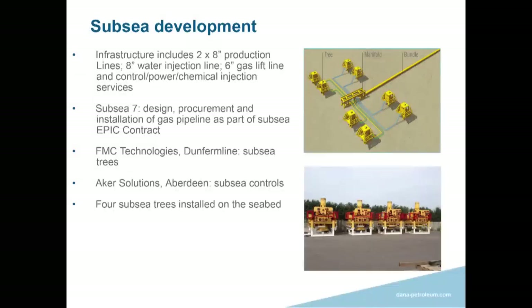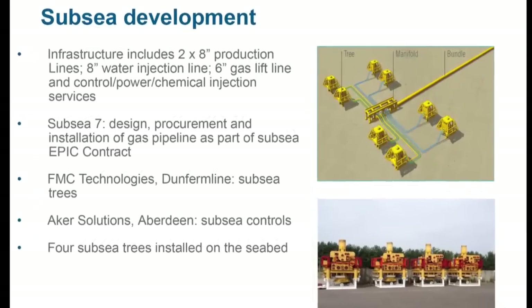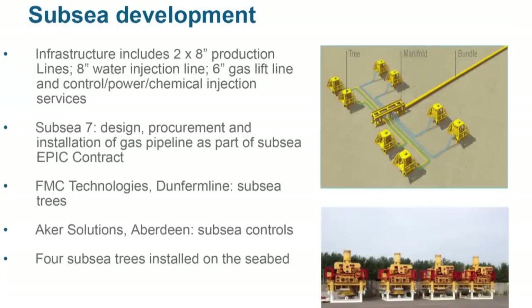On the subsea development, each of the two manifolds will have provision for eight wells. We will have a couple of eight-inch production lines, a gas injection line, a water injection line, and a gas lift line to each manifold, with control, power, and chemical umbilicals. We have an EPC contract with Subsea 7. One of the first contracts placed was with FMC for the trees — we now have four of them on the seabed. These are all horizontal trees, with subsea controls from AKER Solutions.